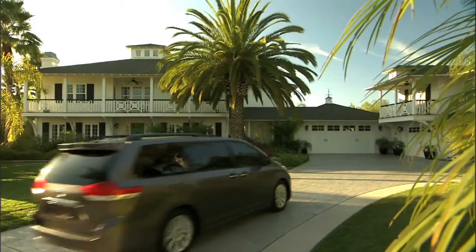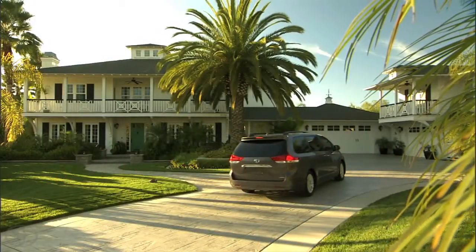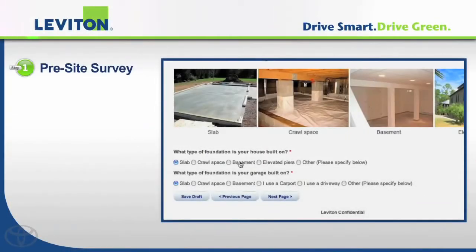Leviton made the rest of the process easy. When I got home, I went to leviton.com/Toyota. That started me on a simple four-step process. The first step was an online survey, including some basic questions about my home.